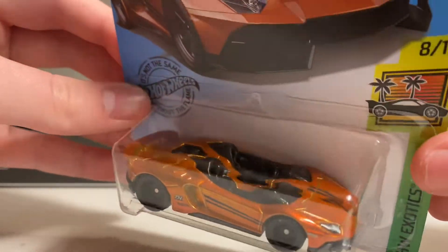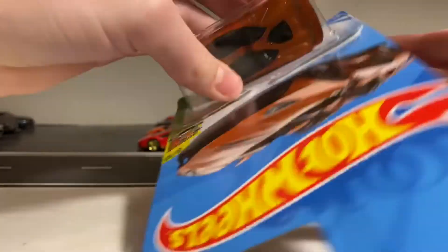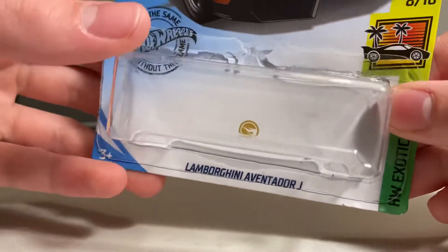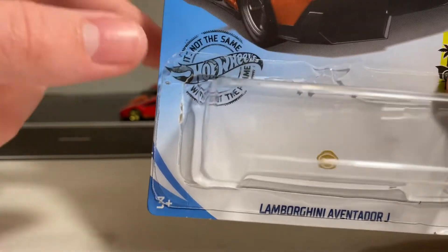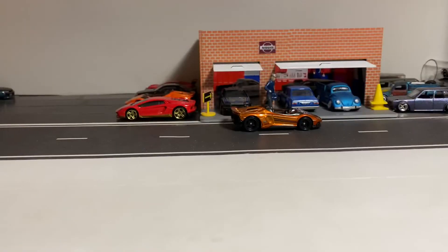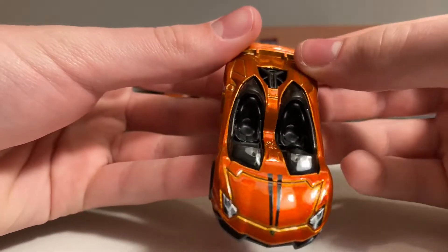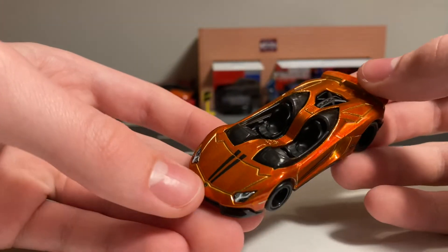I think it's about time to open this up. So real quick, here's the Circle Flame behind the car. On some 2019 cars, it says 'it's not the same without the flame.' There's the Hot Wheels logo. Let's go ahead and check out the Lamborghini Aventador J Roadster Super Treasure Hunt. This looks really, really nice in person. The Spectra Flame Orange is super nice and glossy.